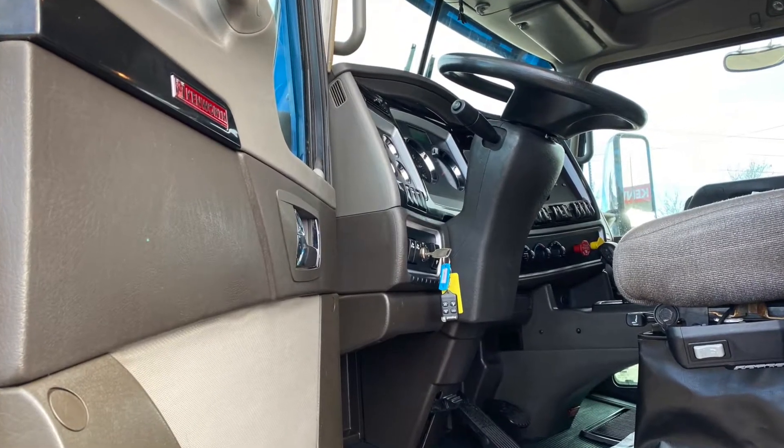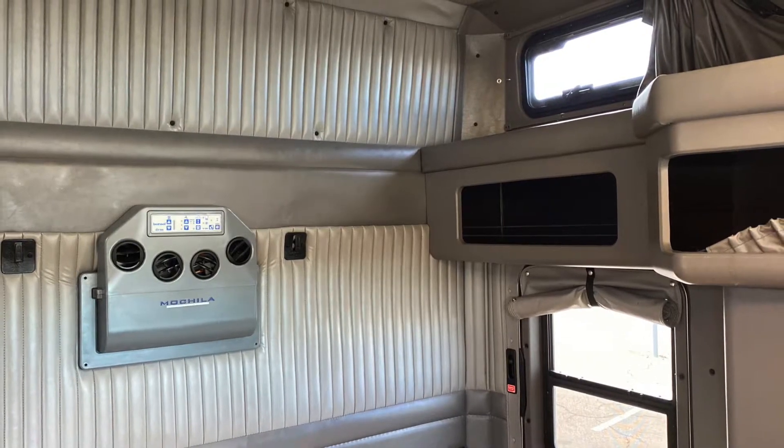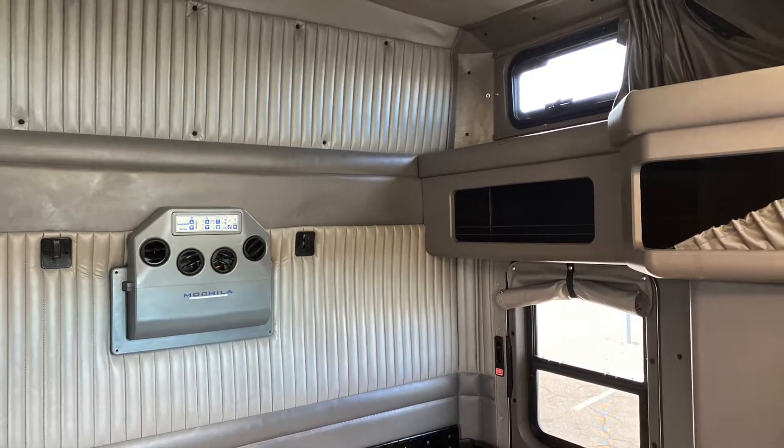Let's go inside to an interior that looks untouched — your sleeper, with all that room and storage. And check out your dash. It shines, too.